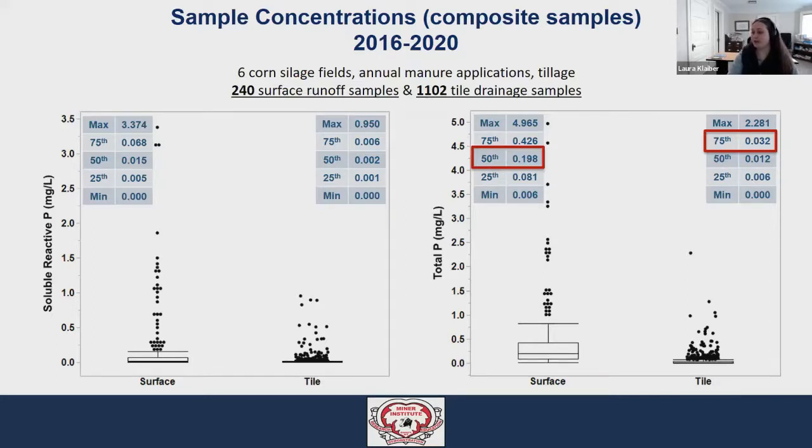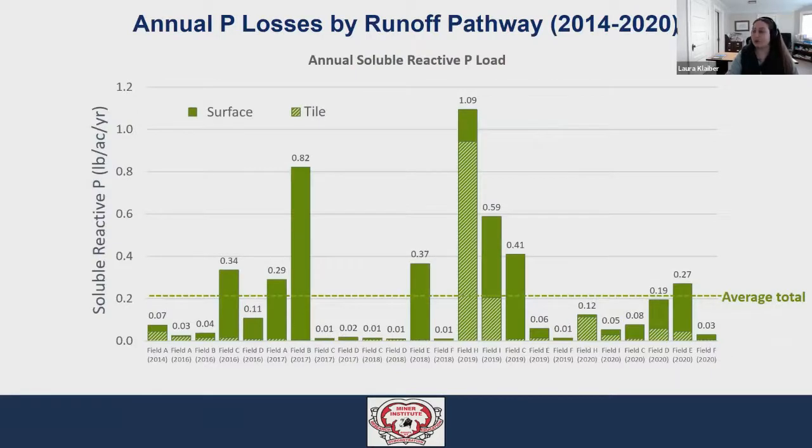You may be thinking we must have more tile flow than surface runoff, since we have about five times more samples from the tiles than from the surface runoff — and you'd be absolutely right. Combining these concentrations with the amount of flow they represent is necessary to estimate how much actual phosphorus we're losing from these fields. This brings us to our next graph, where we're looking at the pounds of SRP per acre per year lost from each of the monitored fields. The total amount of SRP lost during the year is represented by the height of the column, with total pounds per acre shown above each column.